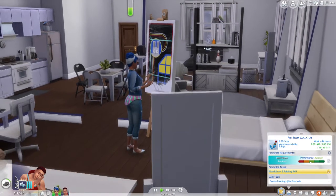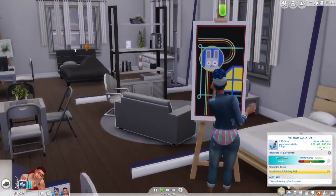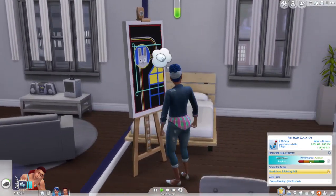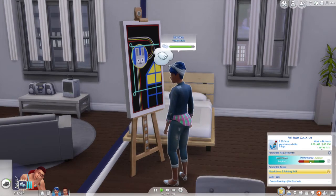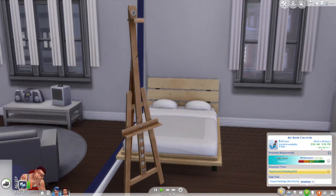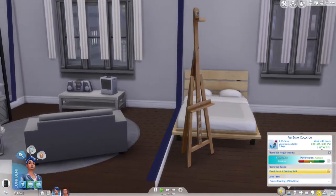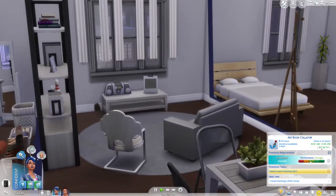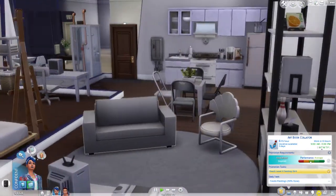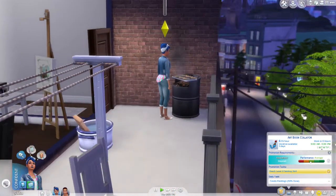I think we covered everything as far as the rules and whatnot — it's pretty simple. It's like a cross between the Not So Berry challenge without the legacy, and like a little bill series too. So I'm excited to play it. She really needs something to do with her life because she just randomly pops up — literally in the house. Super weird.